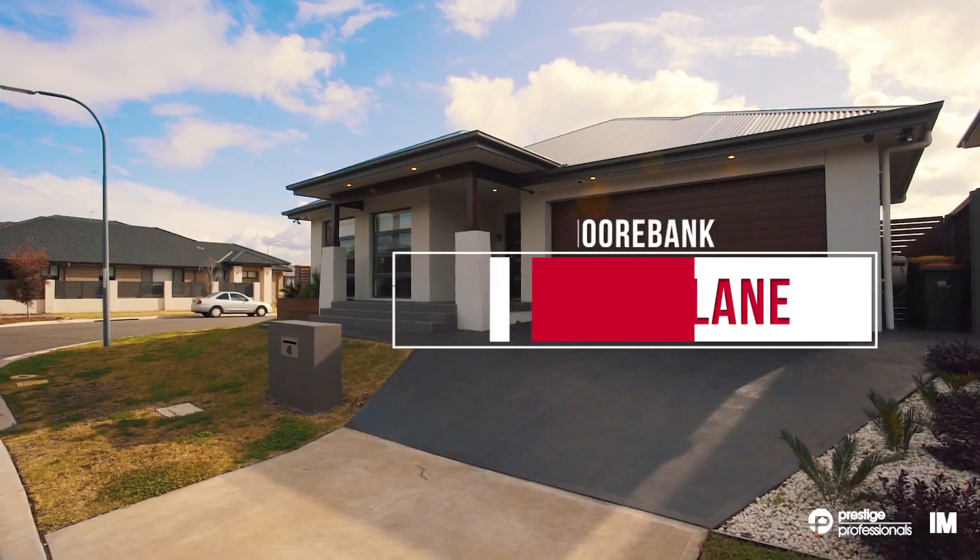With high interest expected, I highly recommend you put this one at the top of your list. My name's Daniel Hall and I look forward to meeting you at the next Open for Inspection.